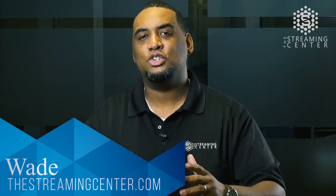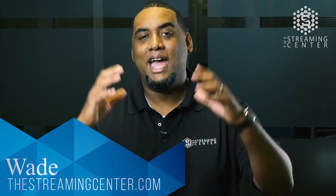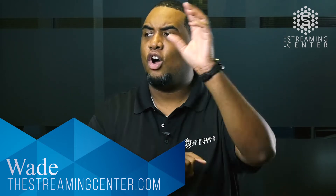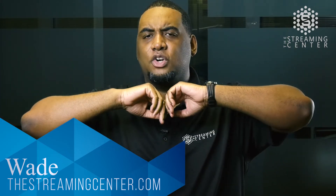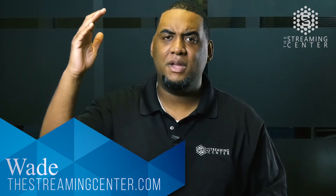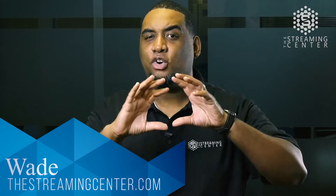NDI technology allows you to literally plug and play any camera, any cell phone, directly into your workflow, and bring those camera shots right into your live production. You can have cameras across your pulpit, across your auditorium, or even in different parts of your building. If they're plugged in on your network, whether it be wireless or hardwire, all these cameras will show up right in your workflow.